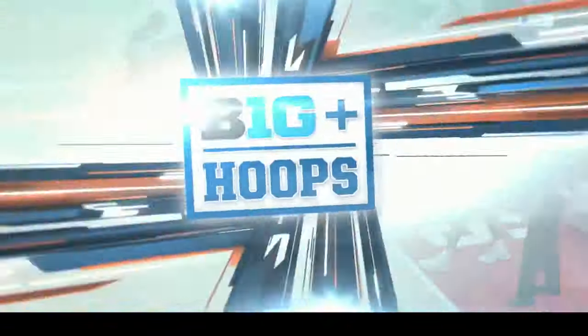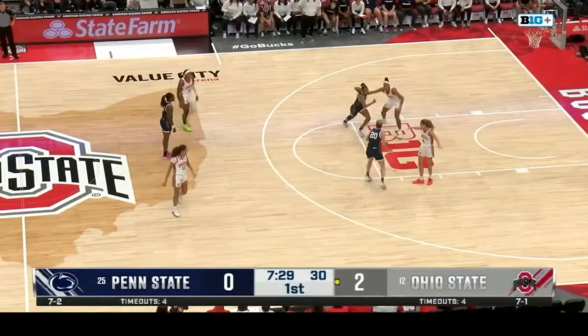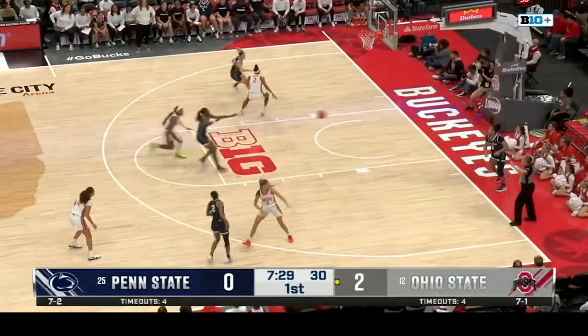Let's get ready for some Big Ten hoops. The Buckeyes in their white uniforms with red, gray, and black stripes on the outside. Penn State wearing their navy blue and white.